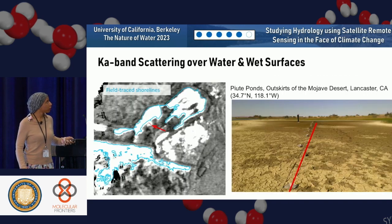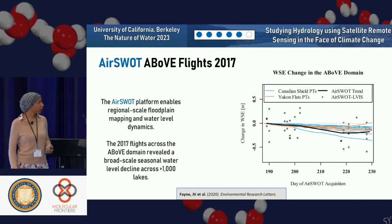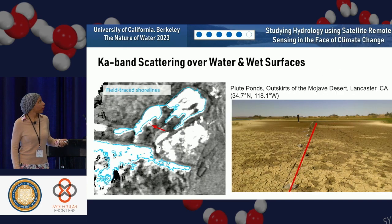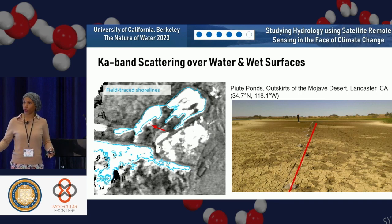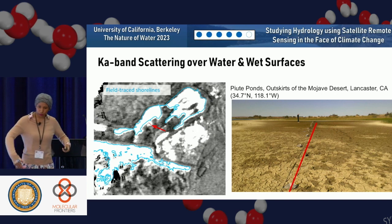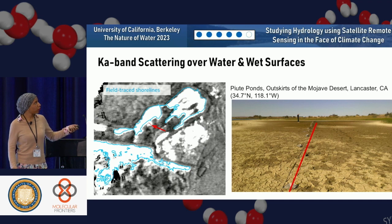SWOT will perform even better because SWOT is a much more calibrated instrument, and we're already starting to get data down showing it's working even better than AirSWOT. One of the other questions was the ability to distinguish open water from wetland or vegetation, which is particularly important for SWOT's ability to measure water surface extent — you need to know where the true water surface extent is, otherwise your water balance will be incorrect.